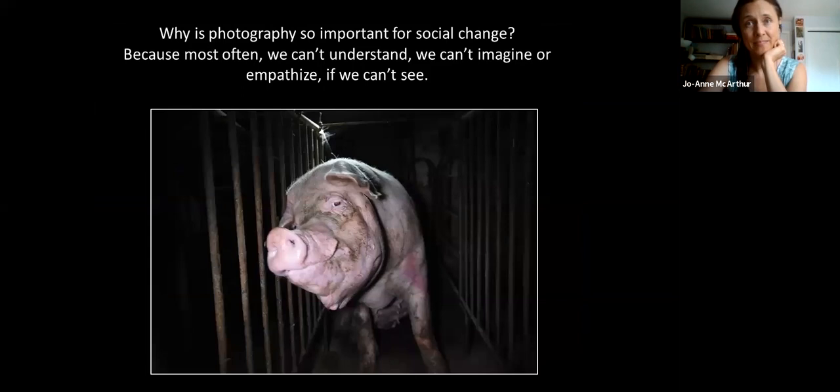Why is photography so important to social change? Because seeing is believing. You can file all sorts of reports and do all sorts of writing and studying, but if an image accompanies what you are saying, it can really grab people in a way that words can't. Images can engage and get people to empathize a lot quicker than words can. Photography is a really important part of animal rights activism.